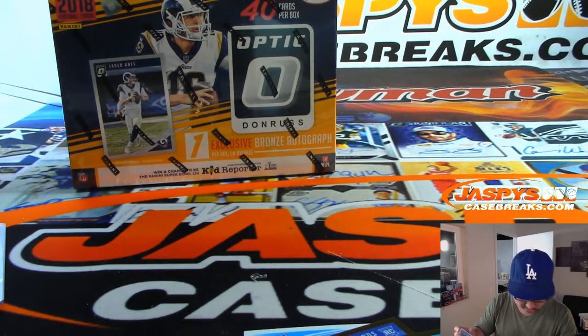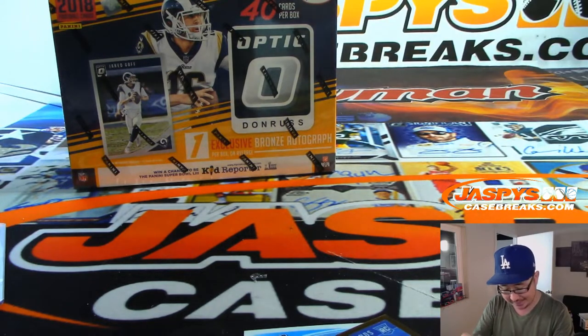So that was the first box for Paul. Let's see what's in his second box.